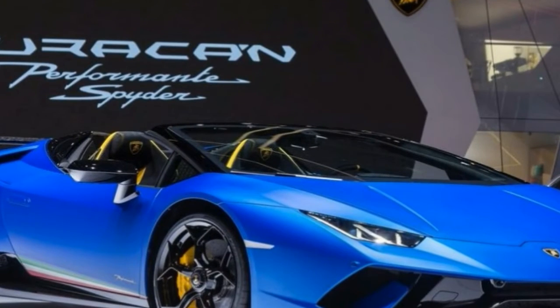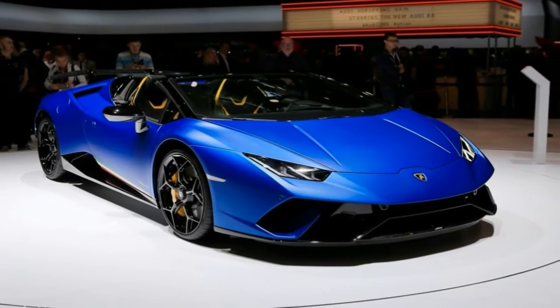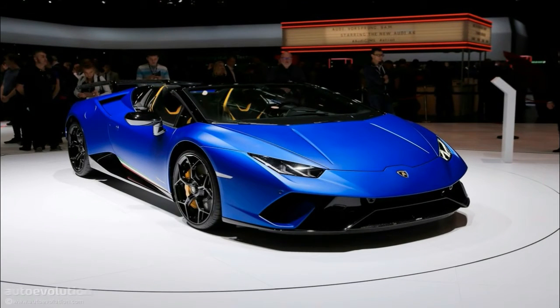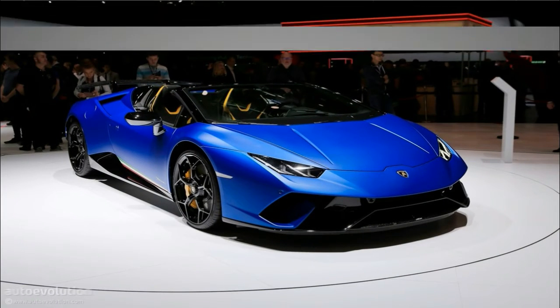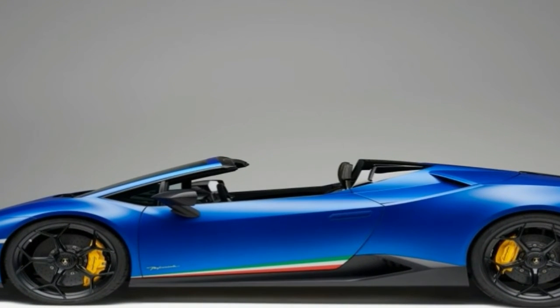First customers will take delivery of the Lamborghini Huracán Performante Spider in summer 2018, with pricing starting from €219,585 in Europe, £195,078 in the UK, and $308,859 in the US, exclusive of taxes.